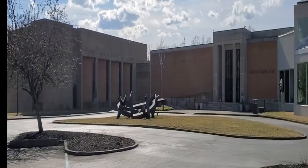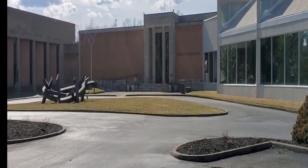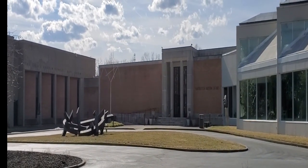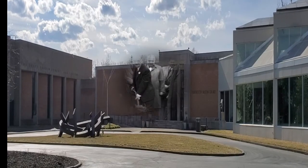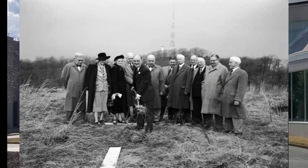Hi, how are you guys doing today? I hope you're doing well. We are at the Huntington Museum of Art. It opened to the public in 1952 as the Huntington Gallery, and its creation was made possible by a group of visionary citizens led by Herbert Fitzpatrick, who donated 435 objects and 52 acres of land.